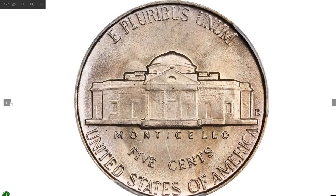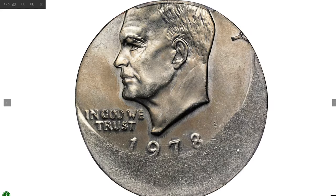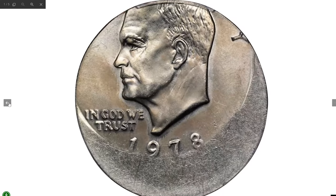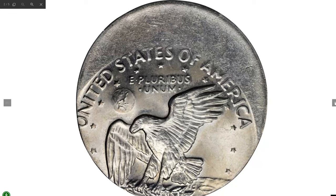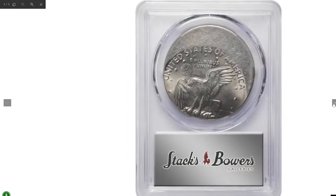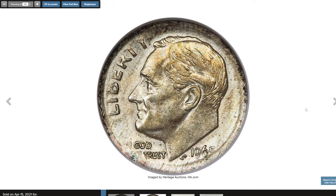This is a 1978 Eisenhower dollar struck 25% off-center, graded Mint State 65+ by PCGS. Boldly lustrous with strong devices where present, the off-center strike is toward the top of the obverse at 11:30, excluding the top of Ike's head and the upper legends from the planchet. Reverse details are present from the eagle's talons upward. Most off-center Ikes are found in a lower grade or less than 20% off-center. This extraordinary dollar coin sold for $1,860.